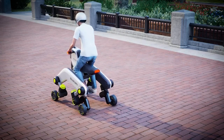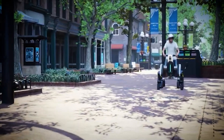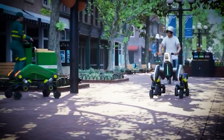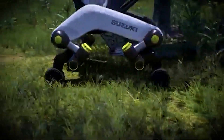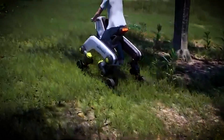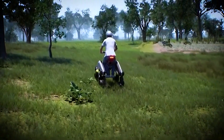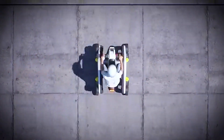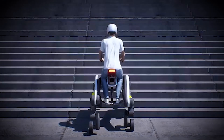This design also fits perfectly into urban life. Picture yourself navigating through crowded streets, hopping over curbs, gliding down narrow alleys, or even taking it into spaces where traditional vehicles can't go. Thanks to its multi-environment adaptability, it can handle smoother paved roads, rougher uneven surfaces, and even soft terrain without breaking a sweat. You get the best of both worlds — urban commuting and outdoor exploration — without the limitations of conventional vehicles.